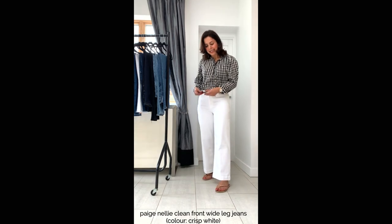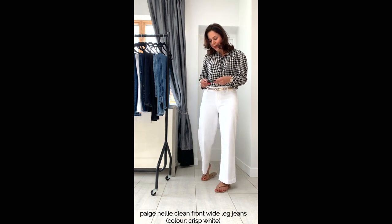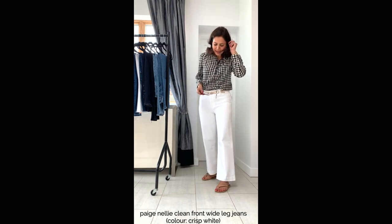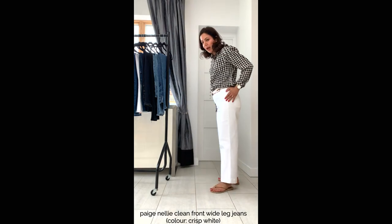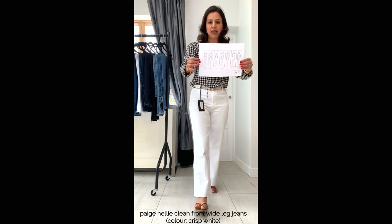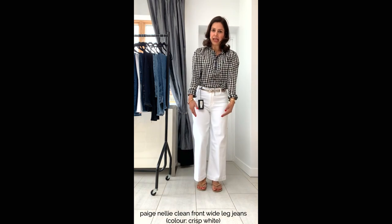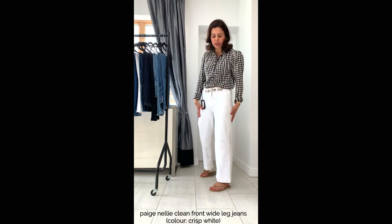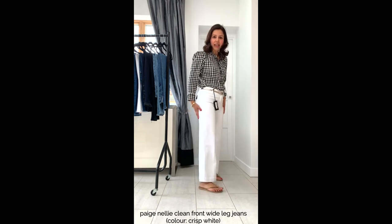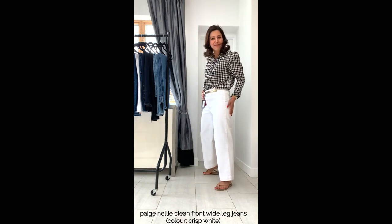Finally, these are Paige Nelly Clean Front Wide Leg Jeans at £220, crisp white in size 29 with two percent elastane. They are really comfortable and very flattering. All body shapes can wear these; however, if you are long in the body and have short legs, it might be best to avoid a cropped wide leg as it can make your legs look too short. I really like these — you can dress them up or down, and they're definitely smart enough for work.